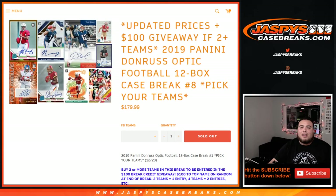What's up everybody, Jason here with jazbeescasebreaks.com. We just filled up a 2019 Panini Donruss Optic Football 12-box case break.